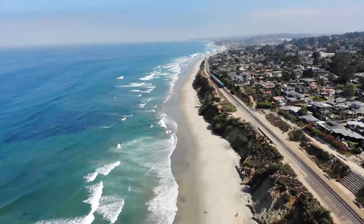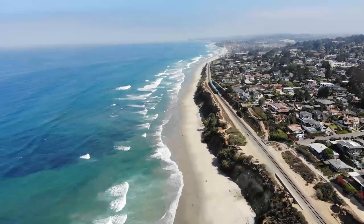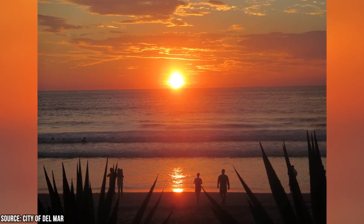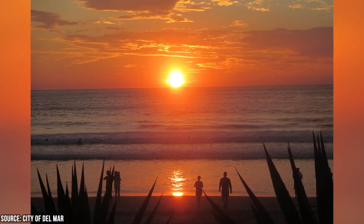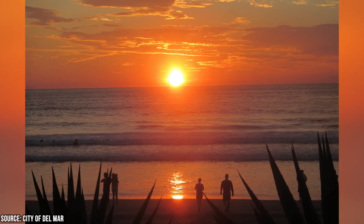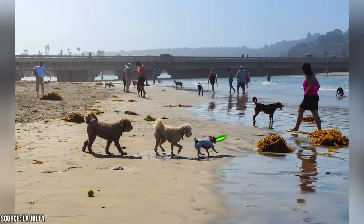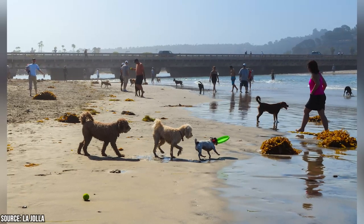Del Mar Beach is also known for its excellent surf conditions and is popular among surfers and bodyboarders. There are various amenities to enhance the experience like restrooms, showers, picnic tables, fire rings for bonfires (permit required), a large parking lot, and bike racks. Del Mar Beach also has dog-friendly areas where visitors can bring their furry friends. Dogs have to be on a leash in most areas, but there are designated off-leash areas.